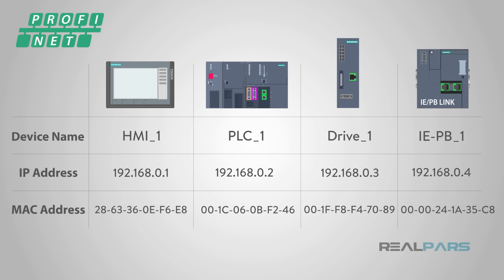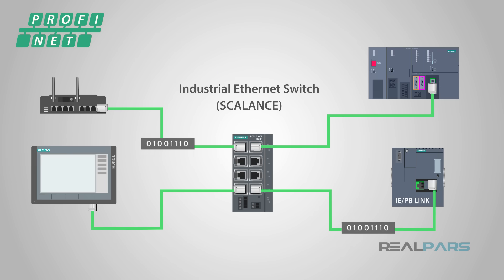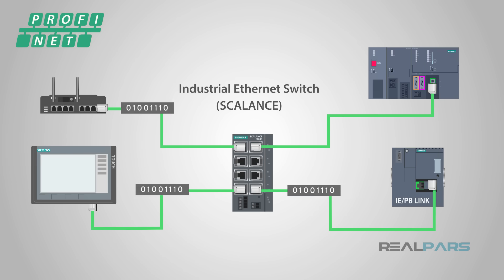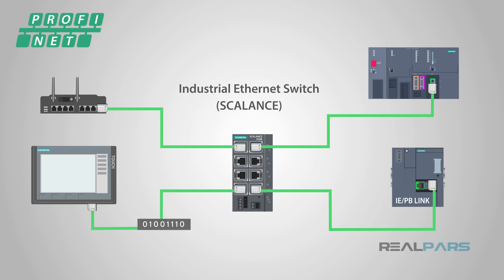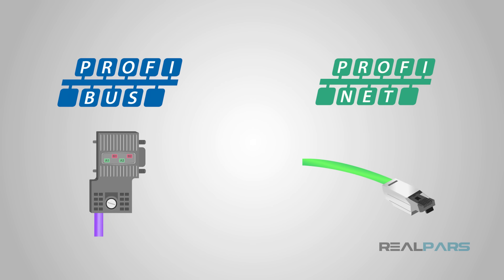As an automation engineer, you will be primarily concerned with device names and IP addresses as you configure your Profinet networks. Due to its higher speed and greater flexibility, Profinet is becoming the preferred communications protocol for industrial applications. Both protocols are widely used today, and being familiar with both of them will be essential to your job as a controls engineer.